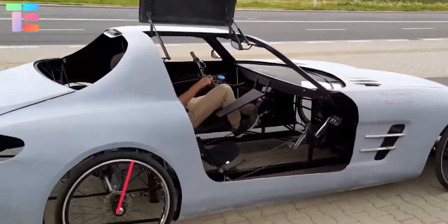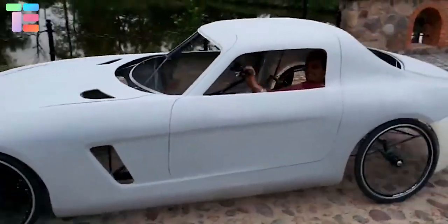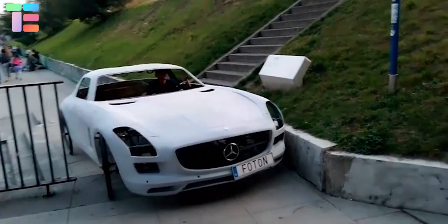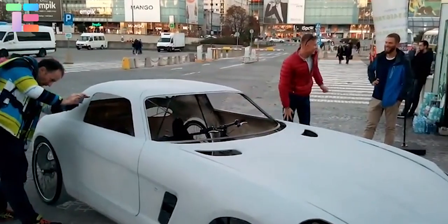The hood can be opened — there's no engine, but it uses spinning force instead. It looks extremely cool — the kind that turns heads wherever it drives. It is really fun to drive.